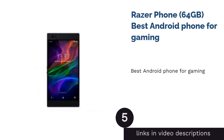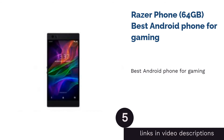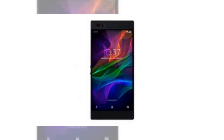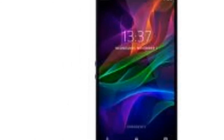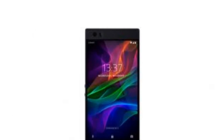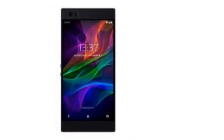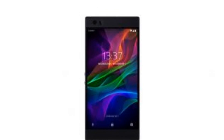Last on our list is the one that's truly made for gaming — the Razer Phone. It's the first phone manufactured by a global gaming hardware manufacturing company, Razer. When it comes to its specs, nothing can come close to its Qualcomm Snapdragon 835 mobile platform processor, accompanied by 8GB of RAM, LPDDR4, running at 1866MHz.